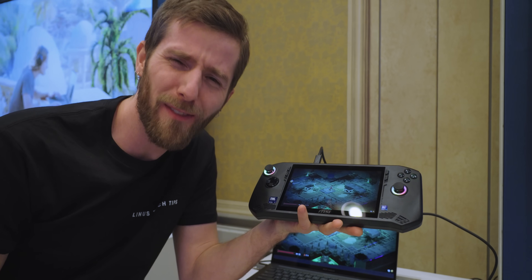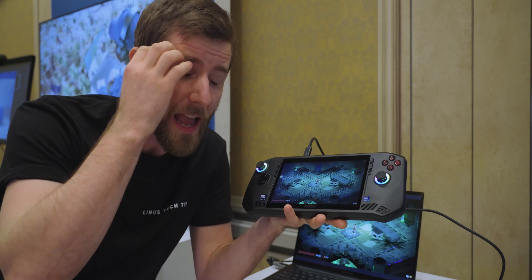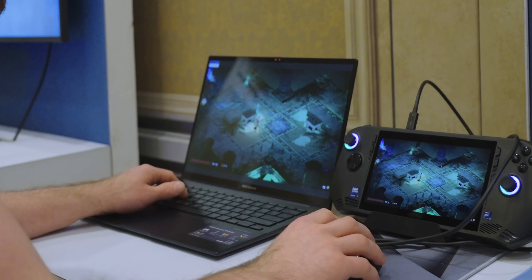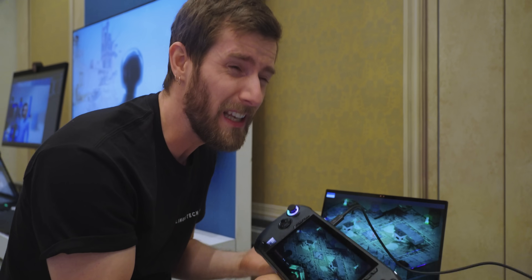What you guys are looking at is, in my opinion, finally the answer to: what exactly is it that makes Thunderbolt special now that Intel gave the spec to the USB-IF? And if you're anything like me, your head is absolutely swimming with questions right now. How are they doing lossless encoding? What is the latency like? Do I really have to find out after the segue?